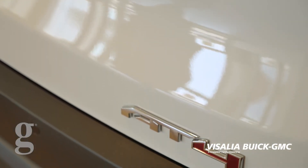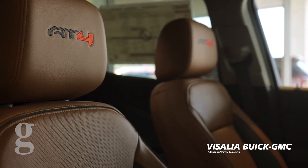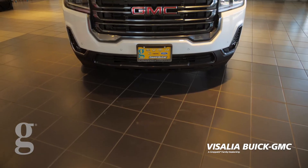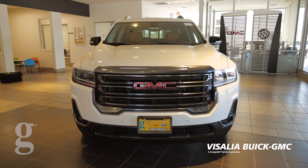AT4 stands for all-terrain, providing you the capability of all-wheel drive, lane keep assist, lane departure warning, emergency braking, front pedestrian braking, and rear traffic alert. As you can tell, there are a lot of safety features with this vehicle.